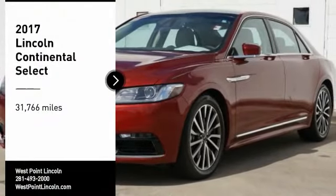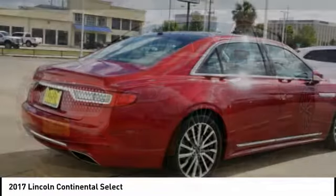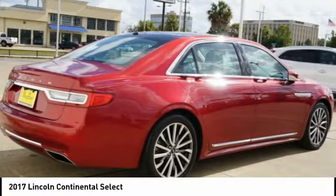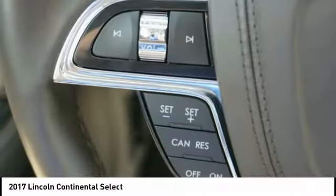Looking for the right vehicle? Check out the 2017 Continental. The Continental is synonymous with the flagship of the Lincoln brand. Lincoln Continental delivers comfort and technology in a stylish, full-size package.